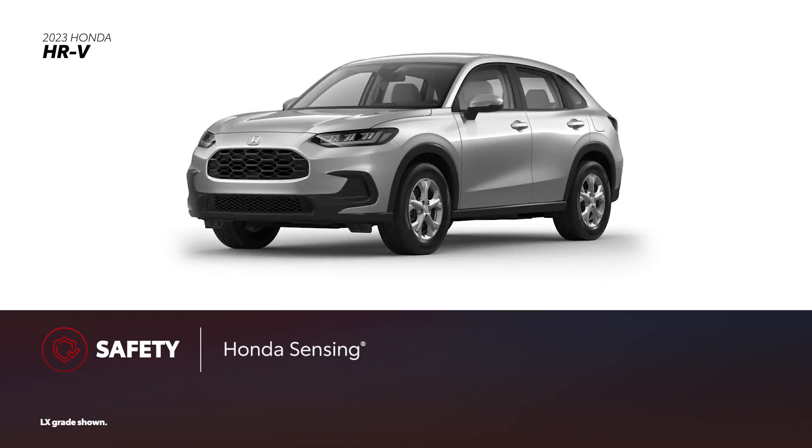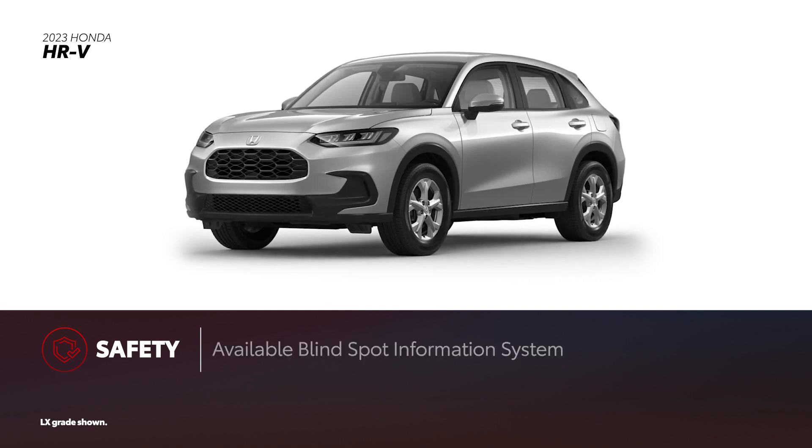For 2023, Honda Sensing is standard on all HR-V models, with features similar to Toyota Safety Sense. Blind spot information system is available too, but only on Sport and EXL grades.